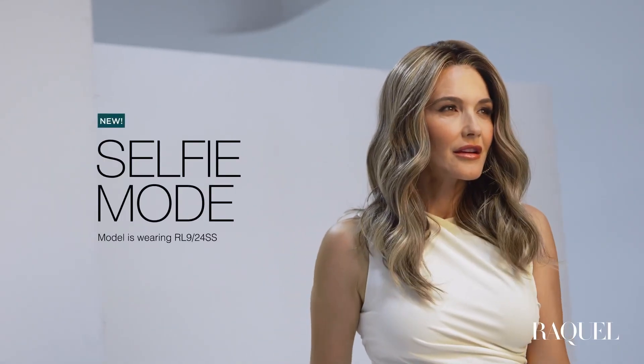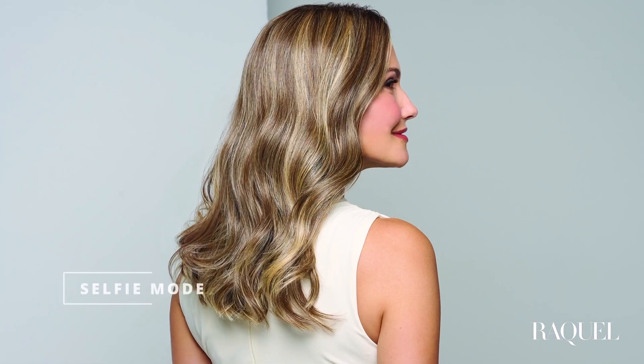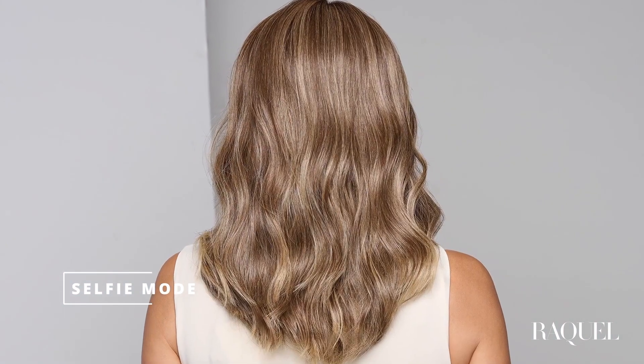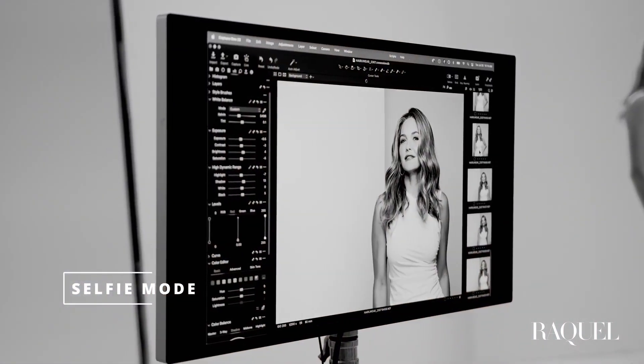Let's start with the longest style in the new collection, called Selfie Mode. Picture this: long layers, a delicate wave, and soft fluid movement from an undone, undeniably romantic look.